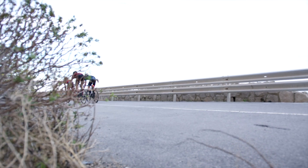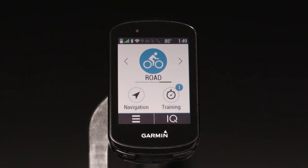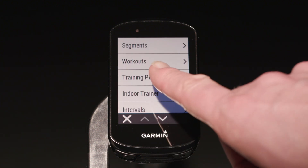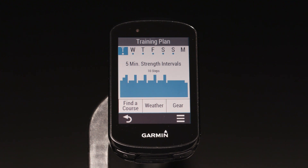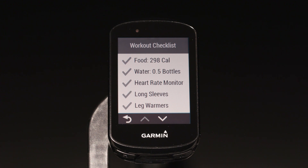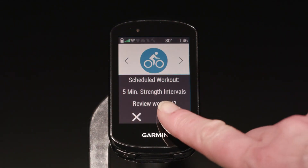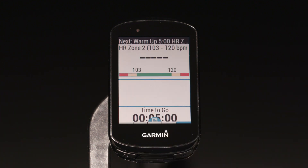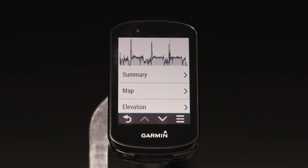If you want to look at your training for the week, start on the home screen and select Training, then Training Plan. You'll see a graph showing what workout you've got planned for the day, as well as for the next six days. Let Edge suggest nutrition, hydration, and gear you might need based on the current weather conditions. Select the workout to get started. After the workout, you'll see the comparison of your performance against the targets set by the workout.